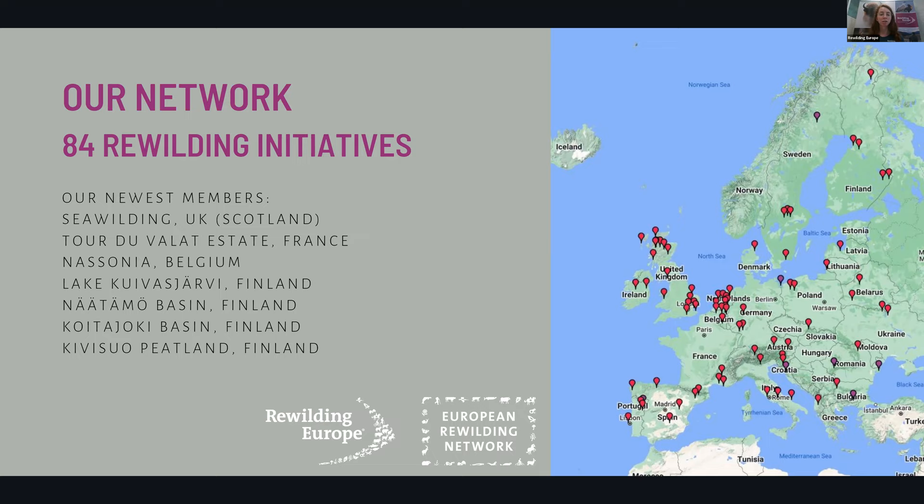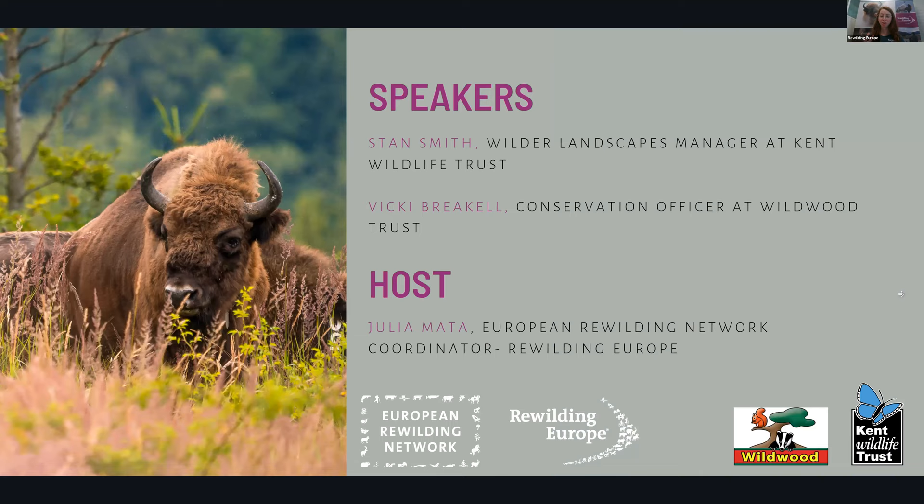These are public mini webinar series through which ERN initiatives can share their rewilding success stories, showcase their work, achievements, and progress — to network members and everyone in general. This is available live and also on YouTube. Today we will hear from two speakers: Stan Smith, the Wilder Landscapes Manager at Kent Wildlife Trust, and Vicky Brackel, Conservation Officer at Wildwood Trust. They're both part of the Wilderblink team.